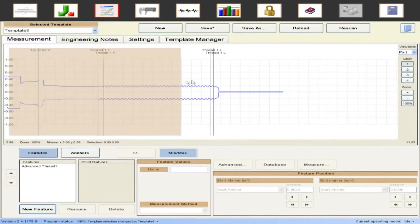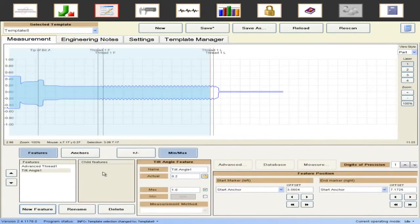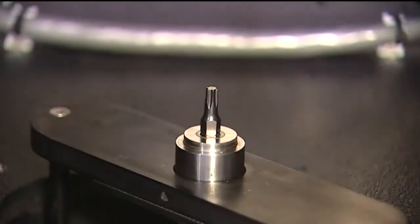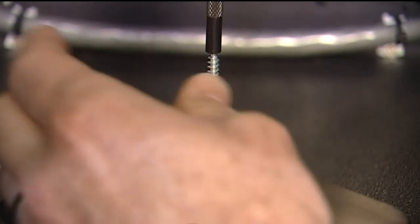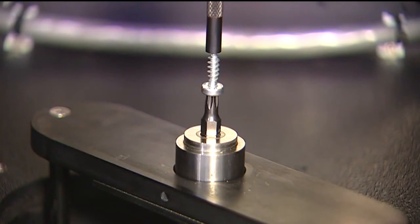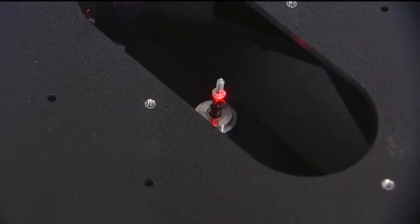The Laser Lab has patented software to ensure that the operator has properly staged the part within the set limits for tilt and true center. Additionally, the Laser Lab offers patented fixturing, which allows for the mating recessed bit to lock the part into place with the added advantage of measuring the part's recessed depth.